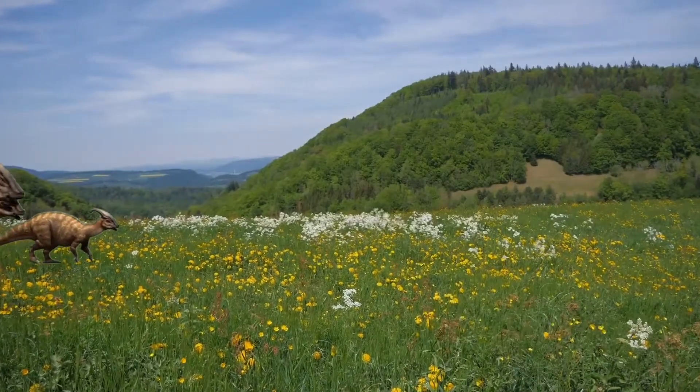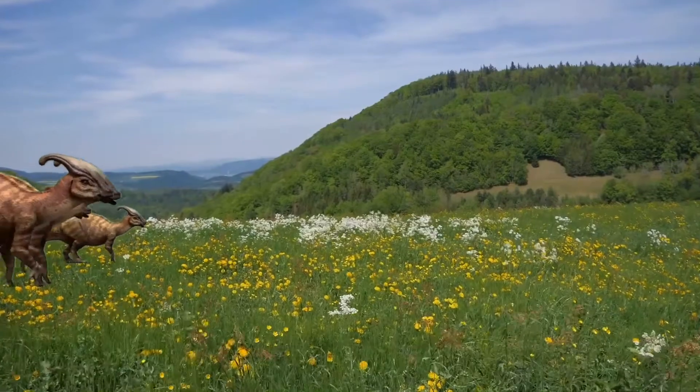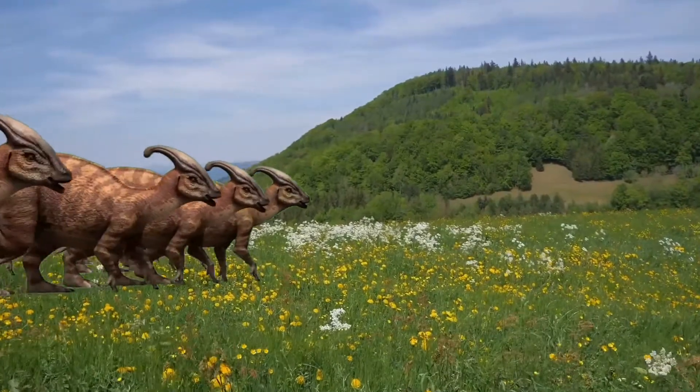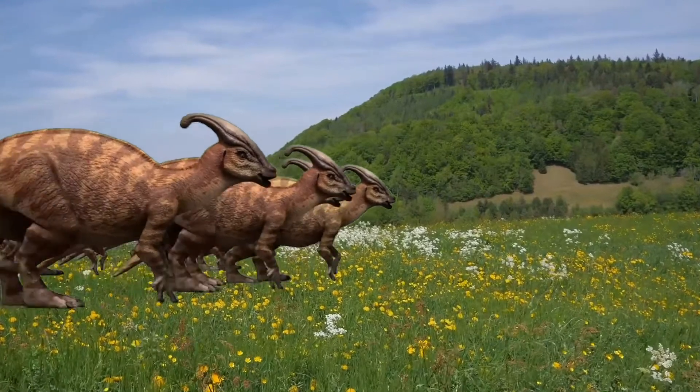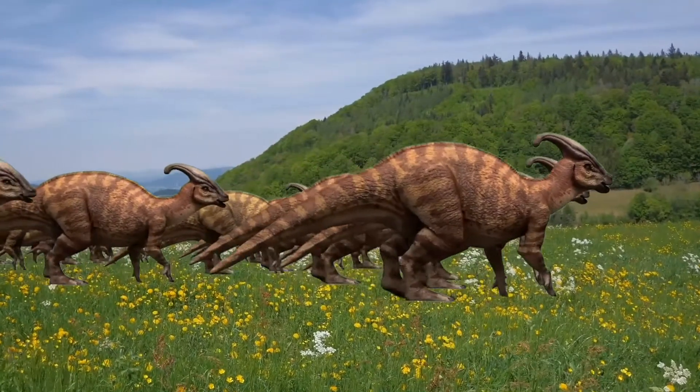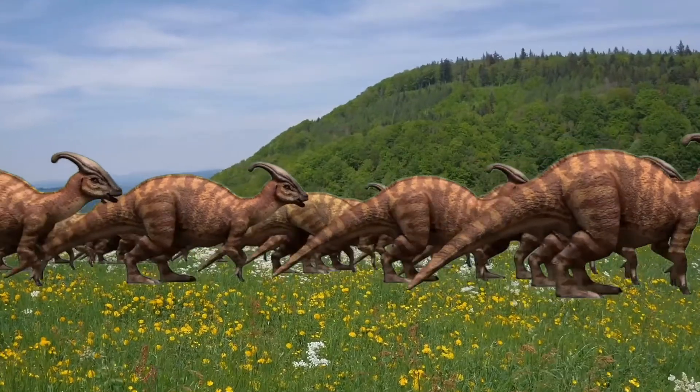Parasaurolophus was a herbivore. Its well-developed jaws enabled it to chew plant material. Its chewing ridges formed so-called tooth batteries, which consisted of several hundred teeth.